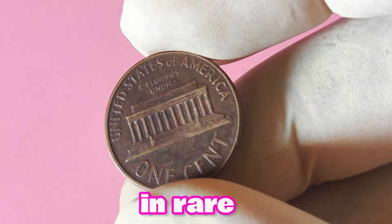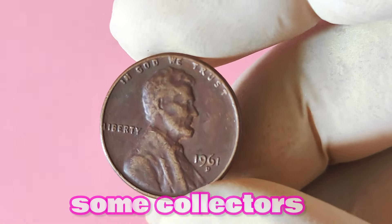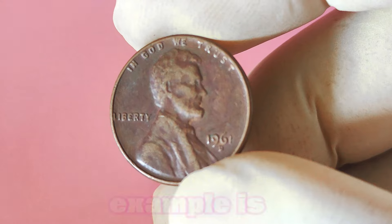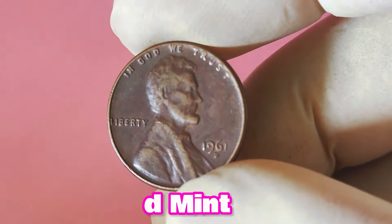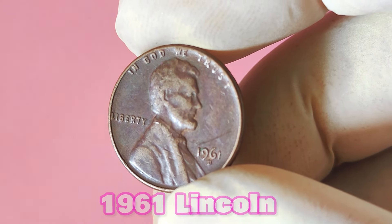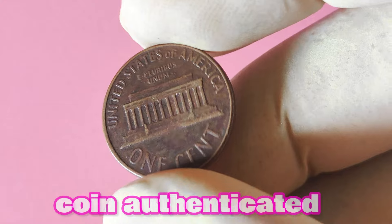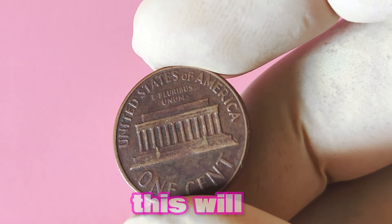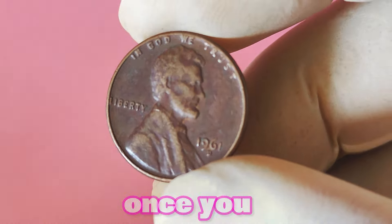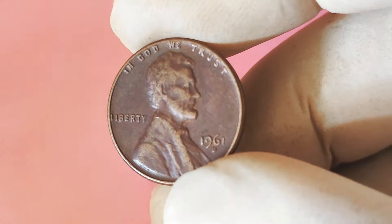In rare cases, a 1961 Lincoln penny with a D mint mark could be worth even more than you could ever imagine. Some collectors have reported finding coins with minting errors or unique characteristics that have fetched prices in the tens of thousands of dollars. If you believe you have such a coin, the first step is to have it authenticated and graded by a reputable coin grading service. Once graded, you can decide whether to hold onto it or sell it to a collector or dealer for a handsome profit.